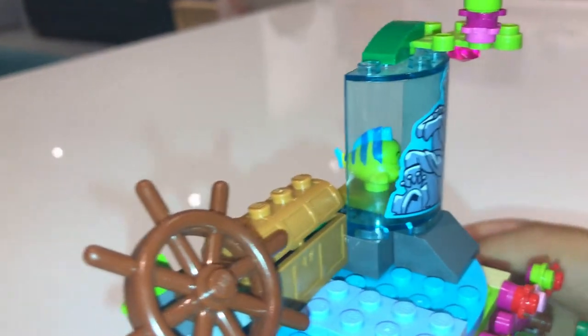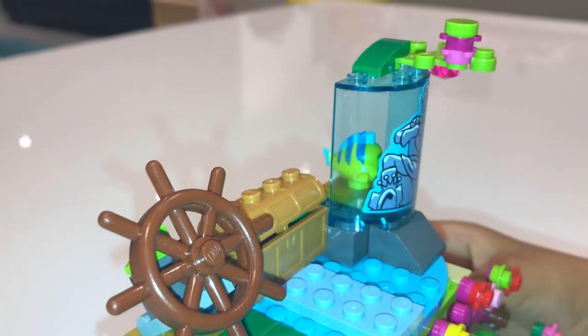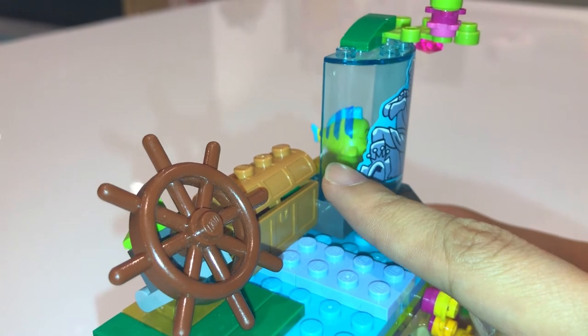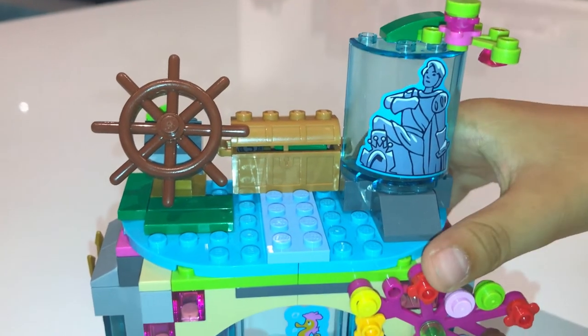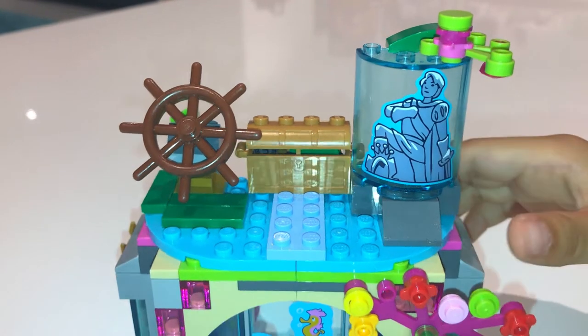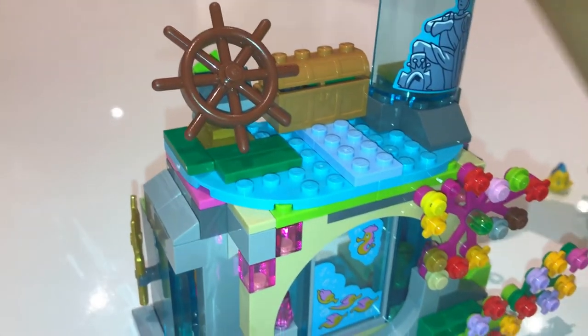Can you see Flounder? Can you see Flounder? Okay, let's make it harder. I can see Flounder! So that's a great hiding place for Flounder when they're playing hide and seek together.